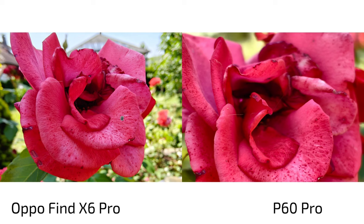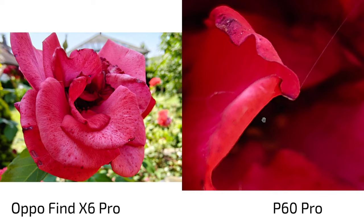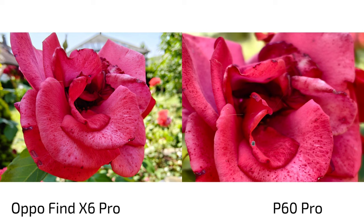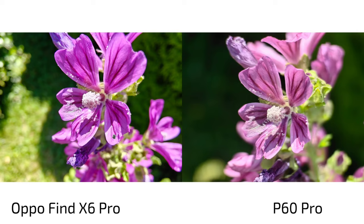The Oppo Find X6 Pro can also go to macro mode utilizing the ultra-wide angle, and then you have more detail — though you have to be a bit further away than on the P60 Pro. So which do you prefer? Let's go to the real macro sensor of the P60 Pro, which is definitely the tele-macro sensor.